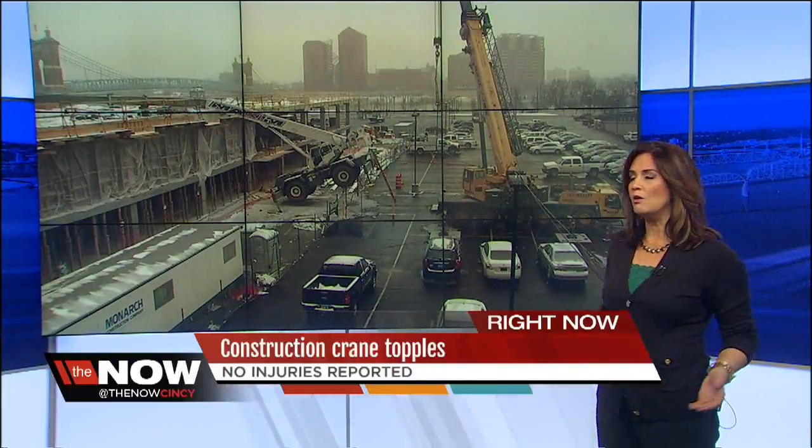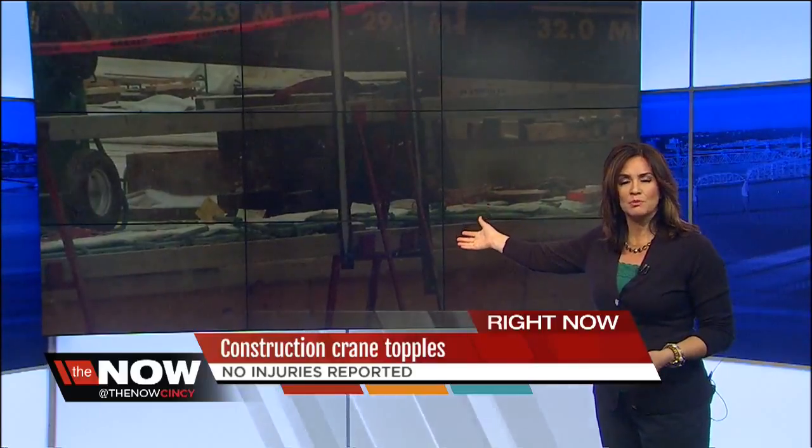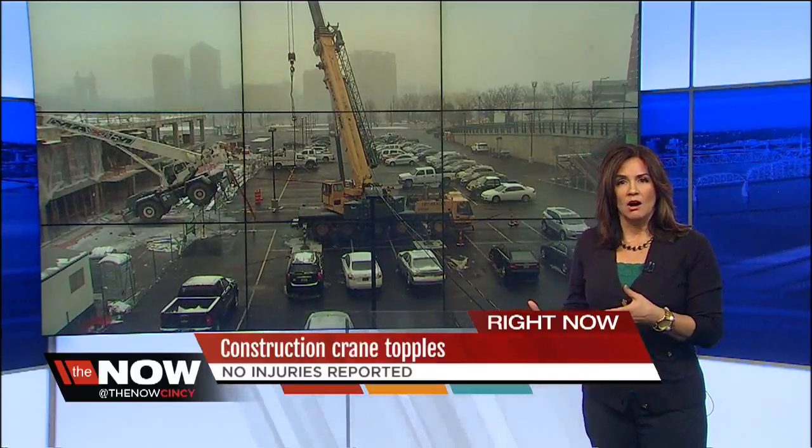Safety inspectors are trying to figure out what caused a crane accident that happened this morning at the Banks. Crews did get it to operate just a little bit ago, but all work at that site has stopped until they can figure out what happened. Monarch Construction's president talked exclusively with 9 On Your Side's Scott Wegener about the investigation.